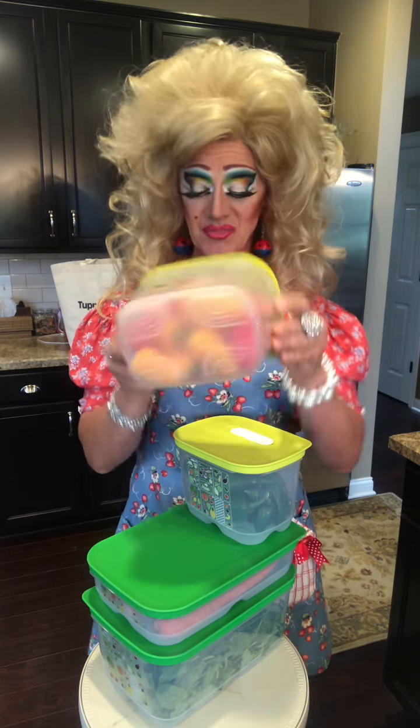Each piece is also designed in such a way here on the bottom that holds your vegetables above their own moisture. I don't personally like to sit in my own moisture — neither does your broccoli!